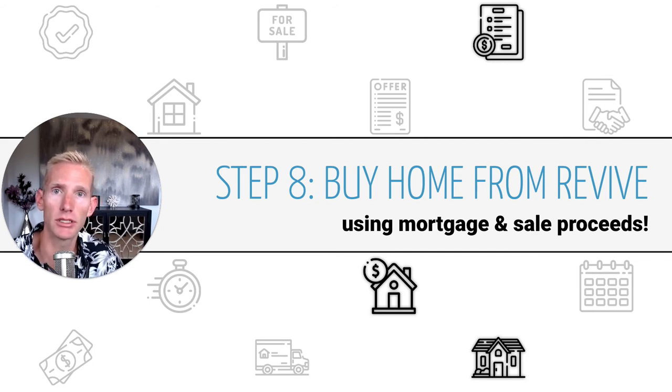If you didn't have a home to sell, then of course you already had the cash on hand ready to go — you could just buy the home from Revive as soon as they've purchased it cash. That way, you can secure the mortgage financing you need so you're not having to come up with all the cash to buy the home outright, which would eliminate the need for Revive in the first place.